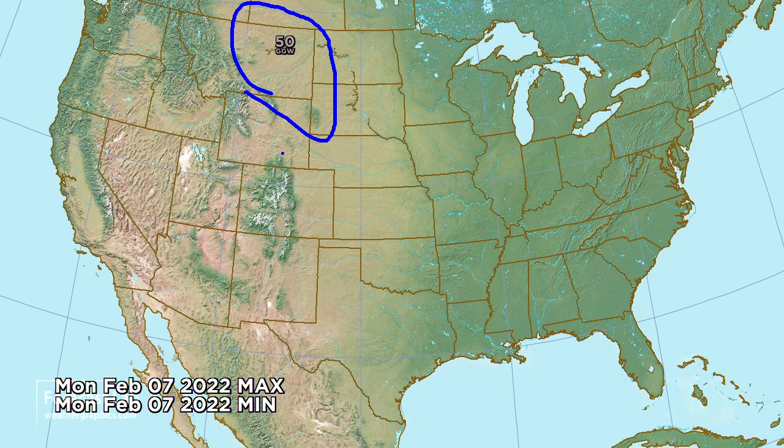I did see some rather warm temperatures showing up for California — 87 degrees indicated at Burbank for Thursday.